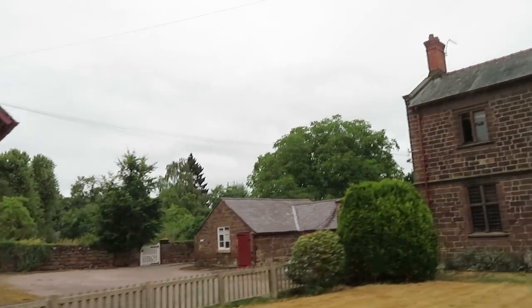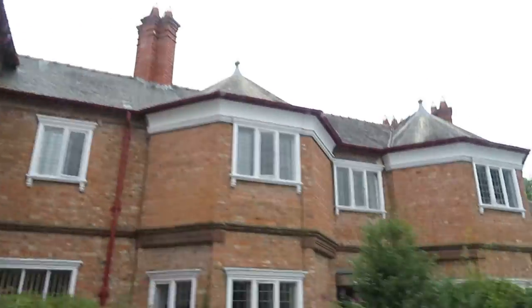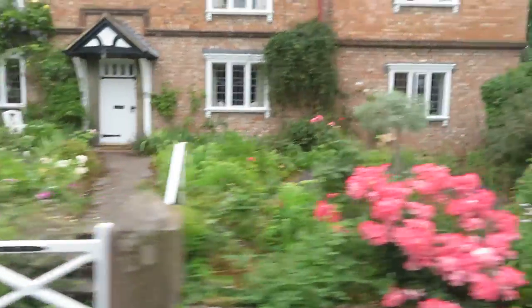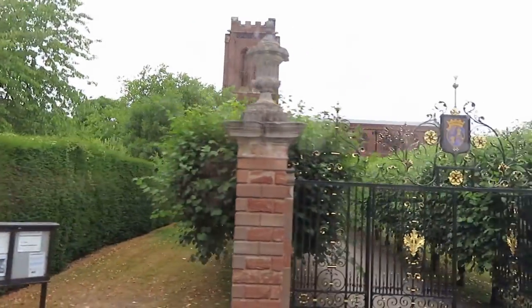That down there shows you that these are all Westminster estates. Coming up on our left we have the village church, just a little bit further down. There you are — with very, very fine gates. That is Eccleston Church, finished 1901.